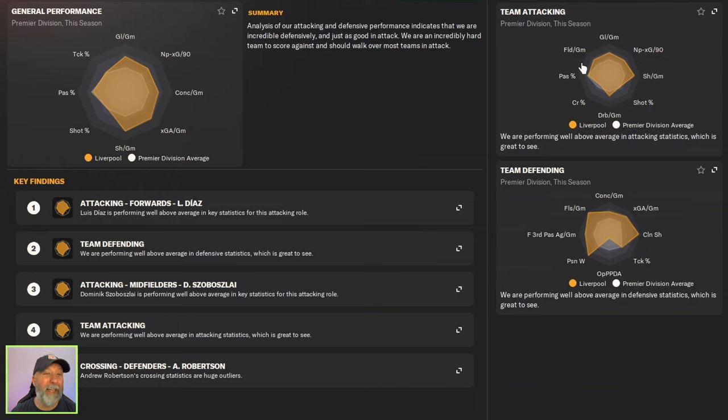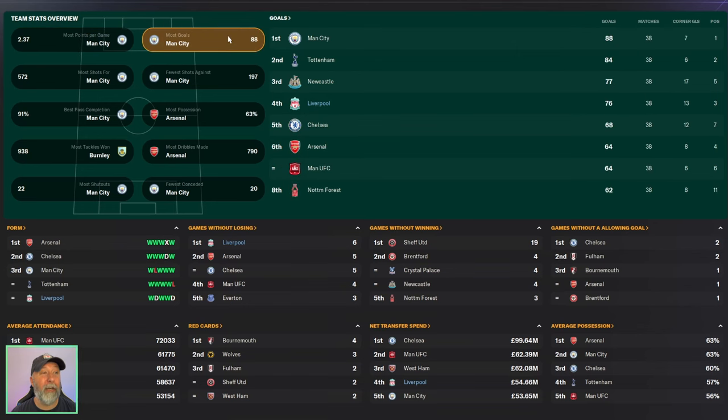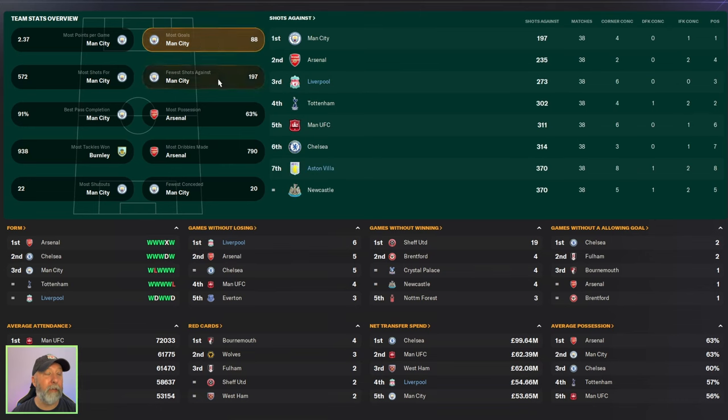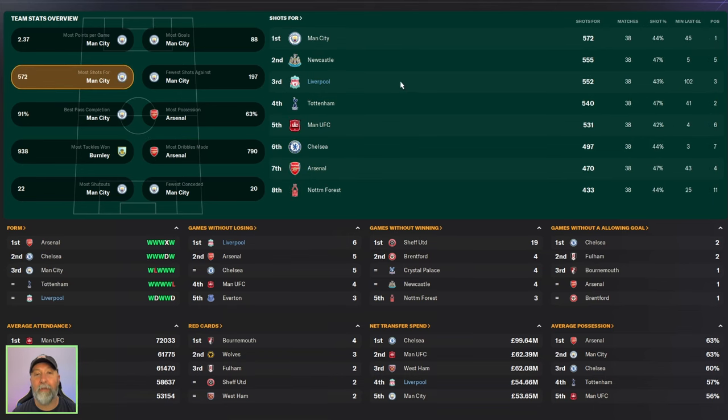Data hub for Liverpool — you've got some attacking numbers, but you definitely wish these were a little higher. Usually we get really high attacking numbers, but not so much this time. Aston Villa barely reached the Premier League average for shots per game; everything else is underneath. Stats-wise, pretty much standard fare. Most goals: Liverpool in fourth with 76. Fewer shots against: Liverpool in third with 273, Aston Villa all the way down in seventh with 370. Most dribbles made: Liverpool in fifth with 635. Most shots: Liverpool in third with 552.